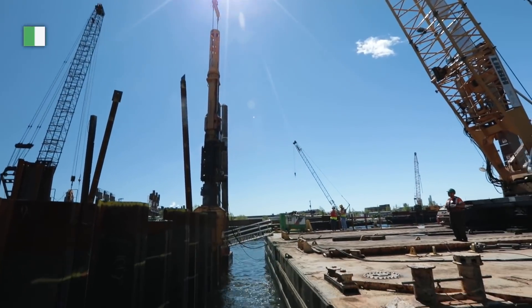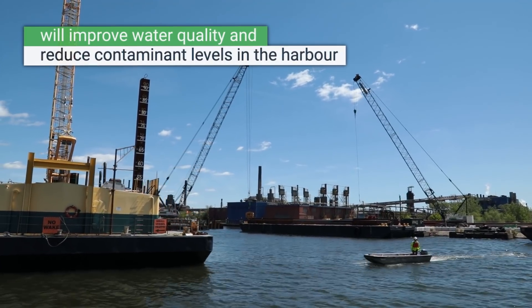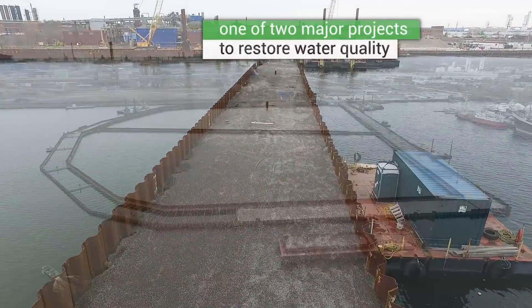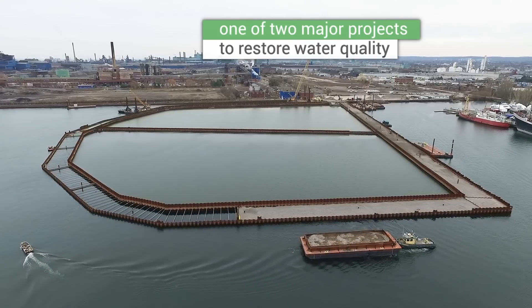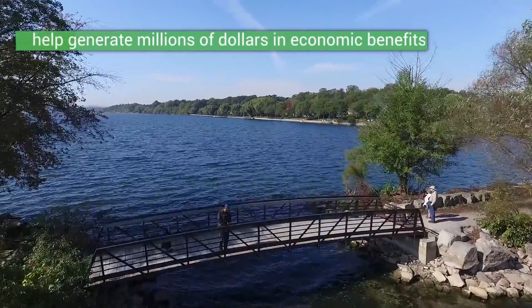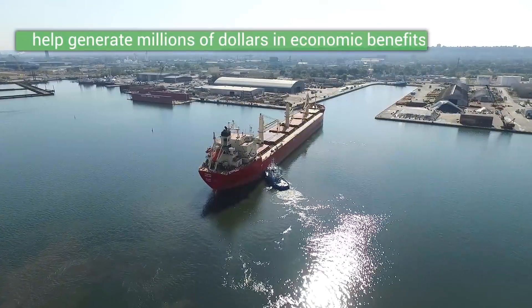Completing the Randall Reef project will improve water quality and reduce contaminant levels in the harbour. Randall Reef is one of two major projects to be completed in order to restore water quality and eventually remove Hamilton Harbour from the list of Great Lakes areas of concern. It is estimated that the project will help generate millions of dollars in economic benefits for the local community, including job creation, business development, and tourism.